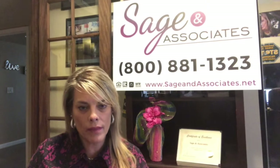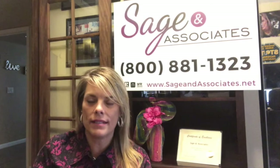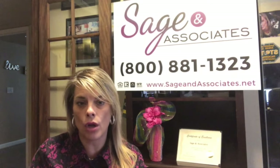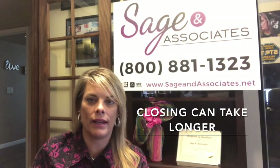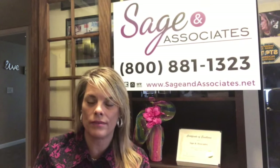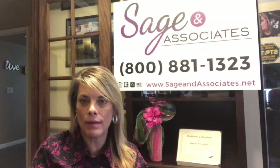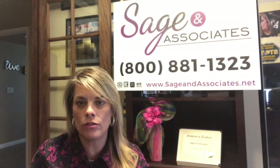Some other things to take into consideration: these loans can take longer to close, and that is a deterrent. A seller will look at that and may be cautious. I've heard it in the past when working with a listing — our sellers have looked at offers with a down payment assistance program, and it does deter them from wanting to move forward, especially if they have a multiple offer situation.